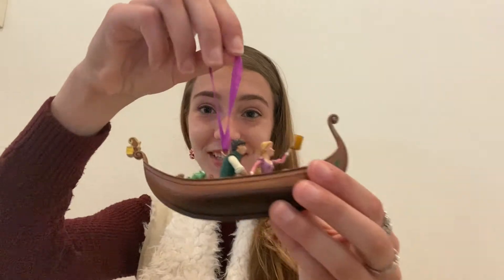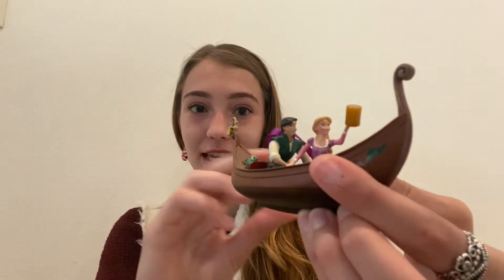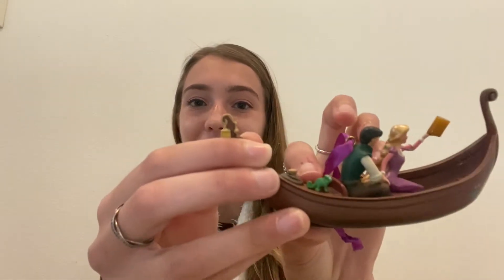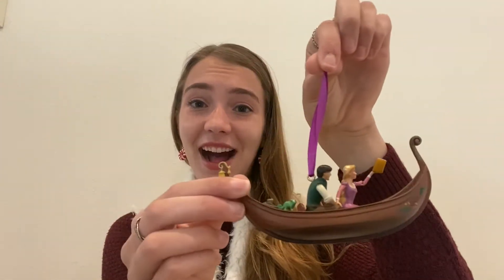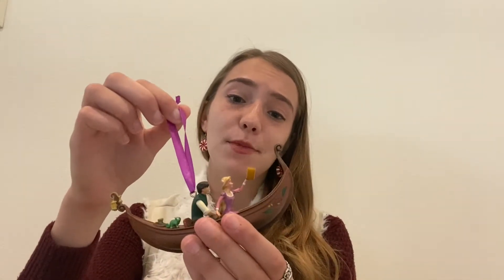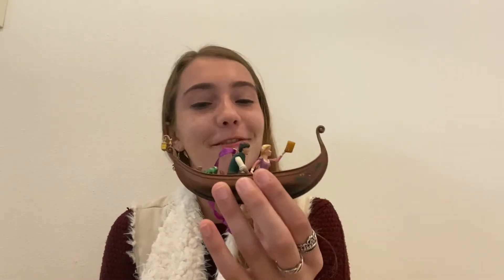Coming in at number four we have this beautiful Tangled-inspired ornament. It is inspired by the boat lantern scene in the film — it's Rapunzel and Flynn, and Pascal on the back of the boat, and they're releasing their lantern into the sky. It doesn't sing or anything, but it's beautiful. Tangled is one of my favorite princess movies and Rapunzel is one of my favorite princesses, so this is my fourth favorite Disney ornament.